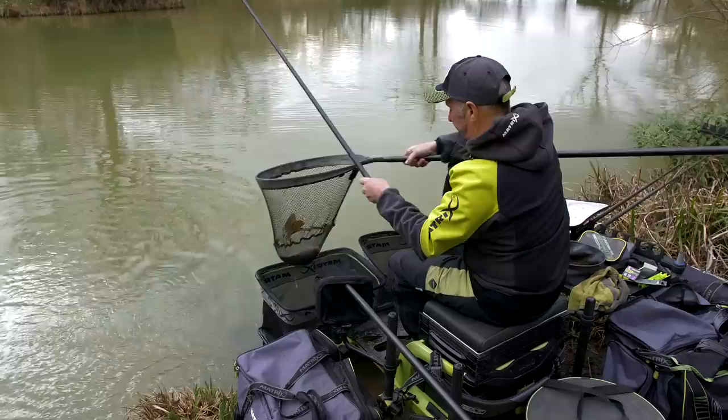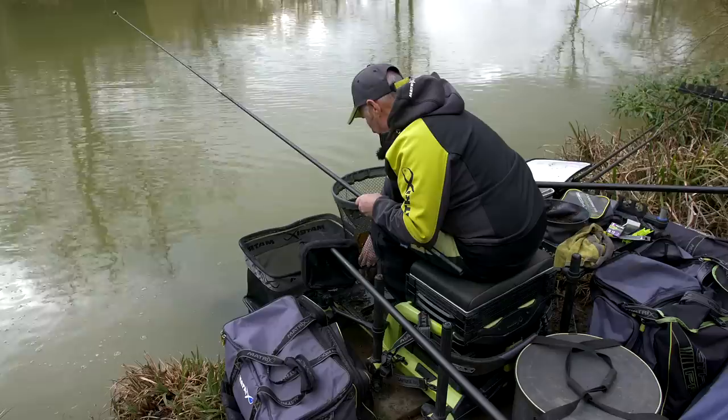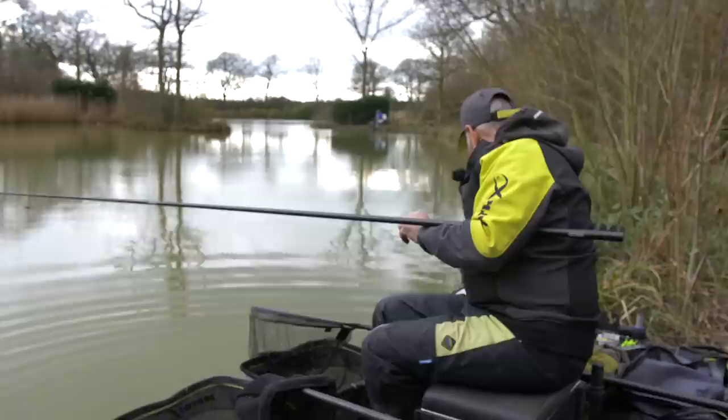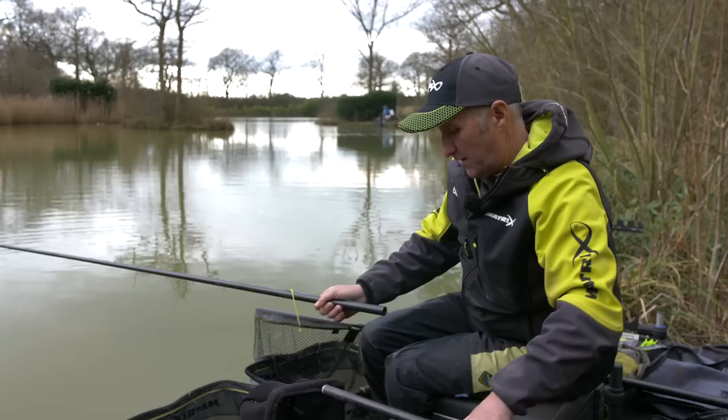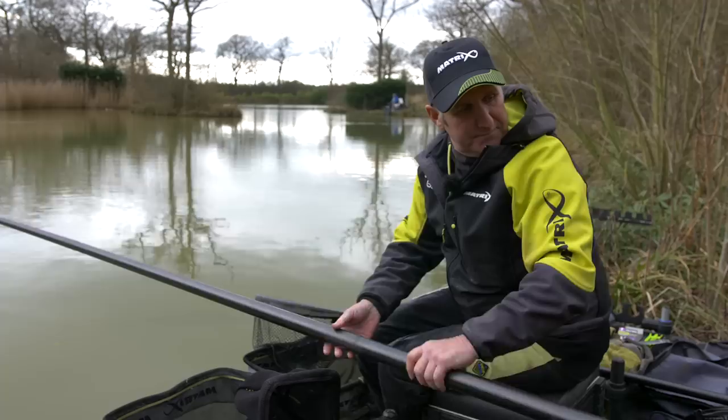I won't put any more feed in - I'll just go back on that line again and see what happens. There we go, nice little mirror. When I hooked him he felt just like a decent skimmer because everything's well balanced. If I was abrupt with it and had really strong elastic on the line and started yanking, they would fight more - but they're very cold fish. Unbelievable. That just transformed that peg from nothing - they're bubbling on it now.